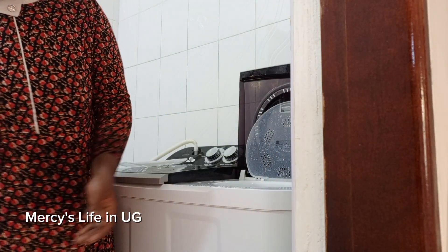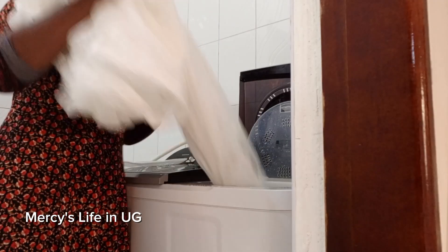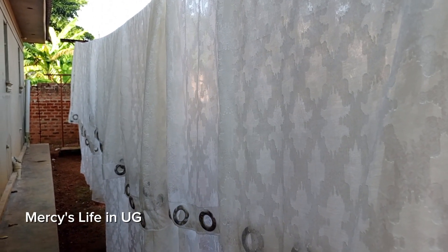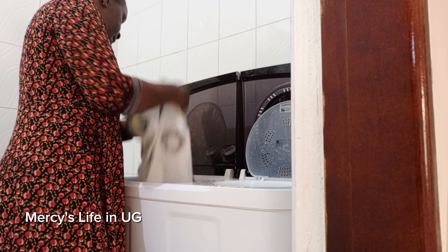Our laundry is ready and I'm just removing it to go and hang outside. They are not very wet because I have already spun them - I'm just putting them out to totally dry.